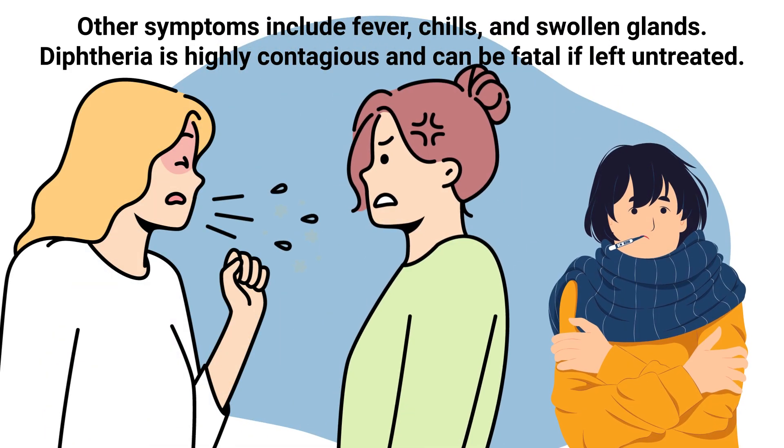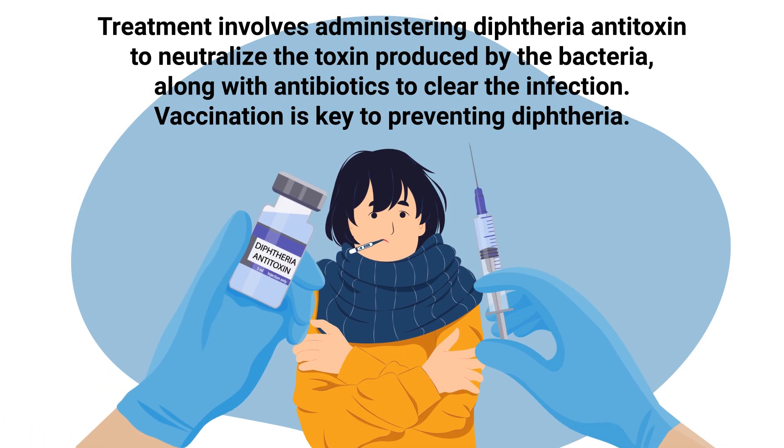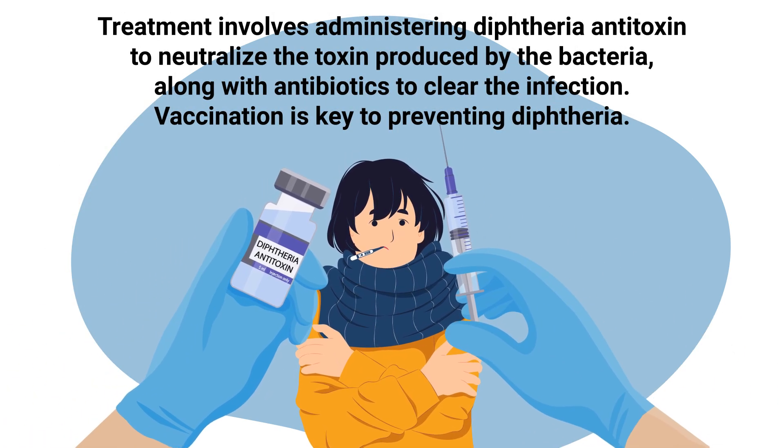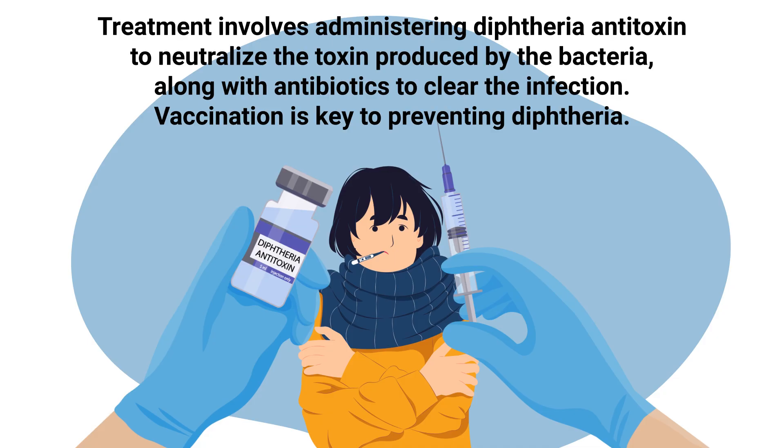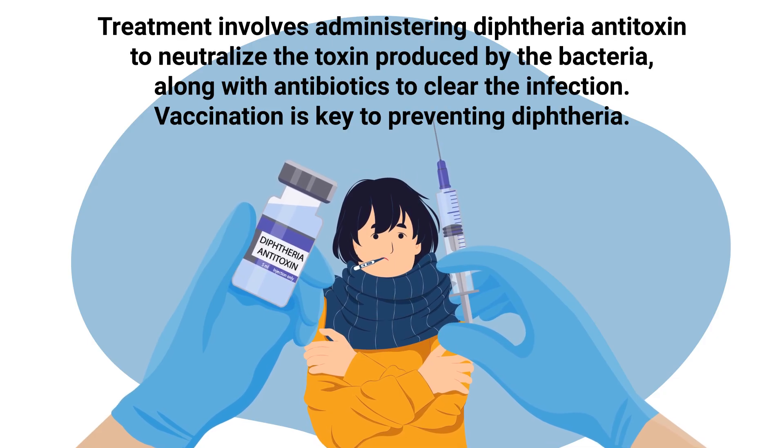Diphtheria is highly contagious and can be fatal if left untreated. Treatment involves administering diphtheria antitoxin to neutralize the toxin produced by the bacteria, along with antibiotics to clear the infection. Vaccination is key to preventing diphtheria.